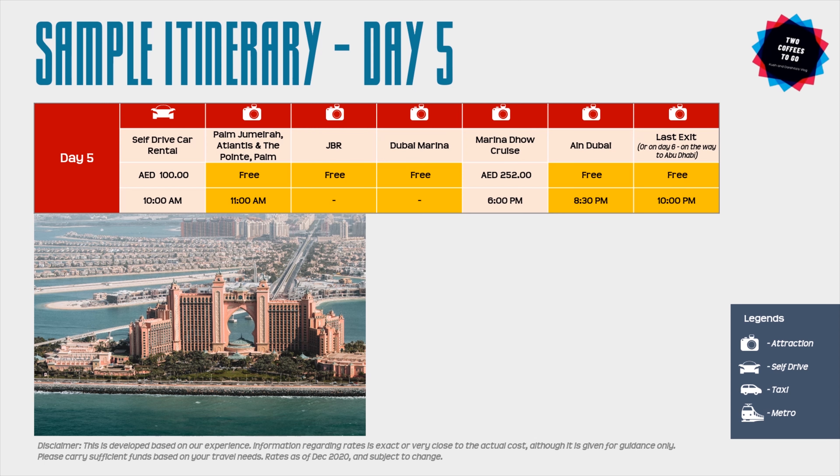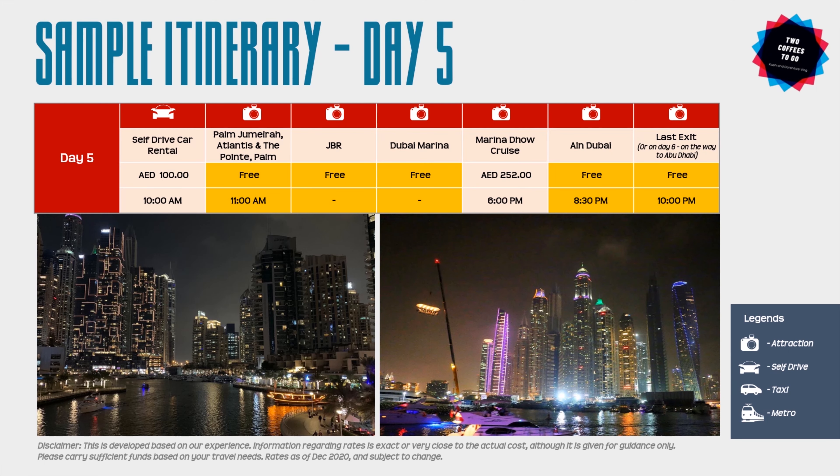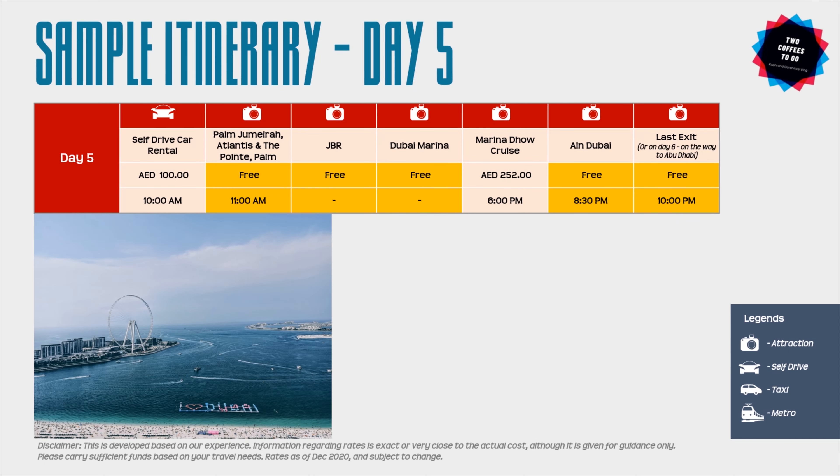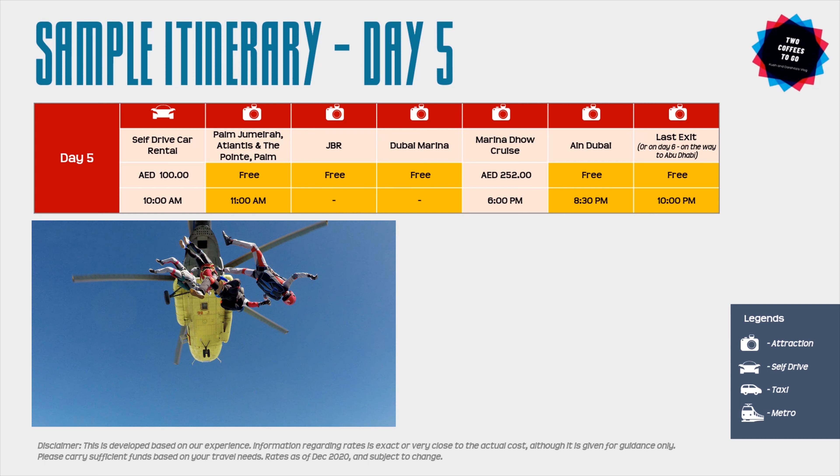Day five takes you to one of Dubai's most cosmopolitan residential areas. Start with a trip to Palm Jumeirah, then move to Jumeirah Beach Residence (JBR) beach and JBR Walk. Your next stop is Dubai Marina and a Dhow cruise — a Dhow is a traditional wooden boat. Take the cruise around sunset to enjoy the amazing Dubai Marina and JBR skyline. Next is Ain Dubai, the world's tallest Ferris wheel, opening soon. For skydiving enthusiasts, plan your dive in the morning and follow the rest of the itinerary after.